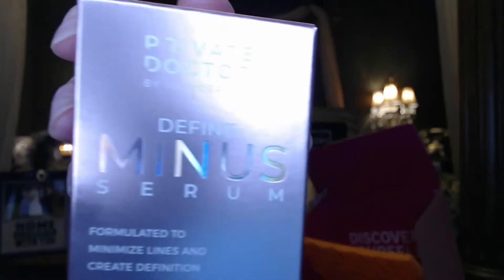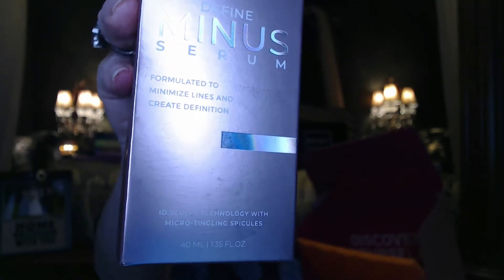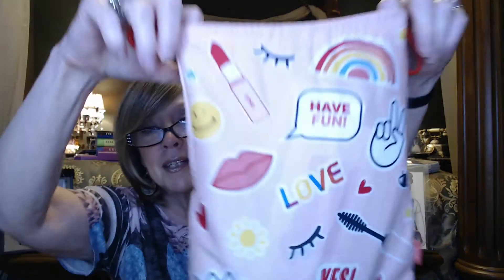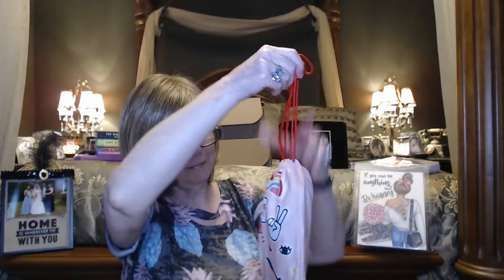So, it's a Define Minus Serum by Private Doctor, formulated to minimize lines and create definition. Micro tingling things — I don't know. We'll open that in a second. But the bag this month is really cute. It's a really fun summer bag with little emotion-type things. All kinds of fun things. Because Ipsy Glam Bag Plus doesn't send you a card about what's in here, I printed out my cheat sheets. I did print this out but I forgot to write down the prices. I just know this serum had a $49 value, and I know I didn't pay $49 for it.